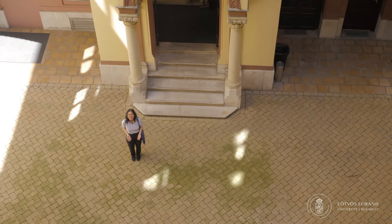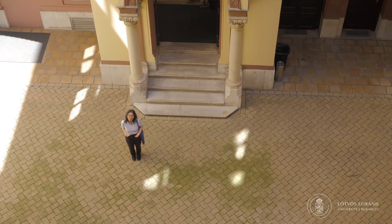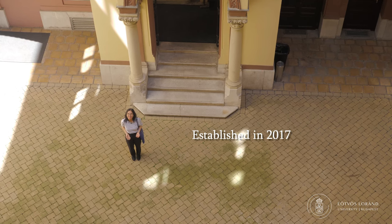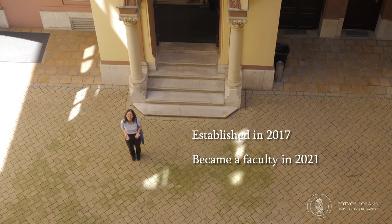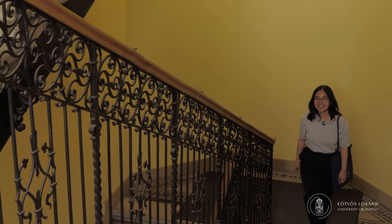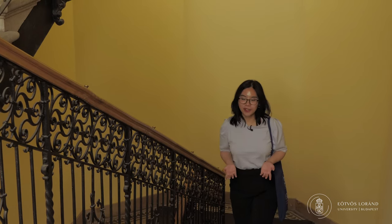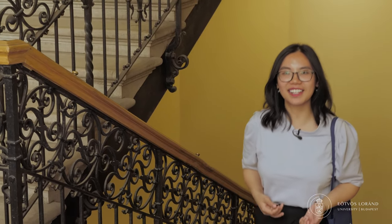Did you know that a few years ago only one percent of ELTA students studied economics? Established in 2017, the Institute of Business Economics became a faculty only four years later. This is the youngest faculty of ELTA and also ELTA's fastest growing faculty. During a short period of time, the GTK has become one of the best places for economic training in Hungary.